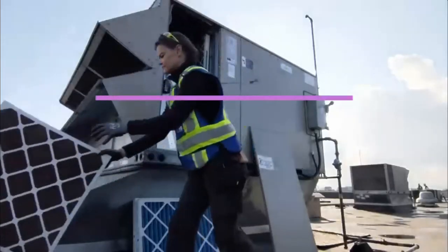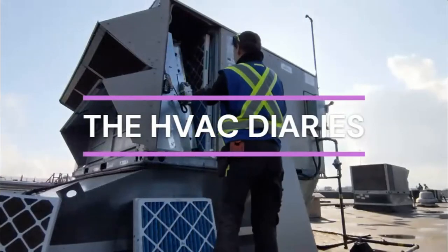Hello and welcome to the HVAC Diaries. My name is Jessica and I am a commercial and industrial HVAC apprentice here in Vancouver, Canada. Today is Saturday, May 7th and this is my weekly HVAC vlog.